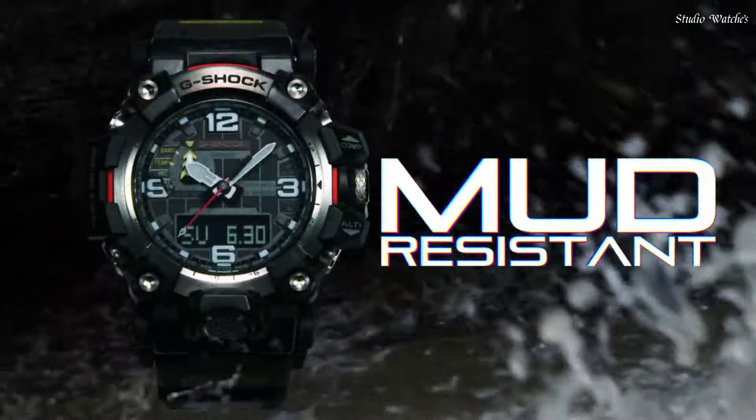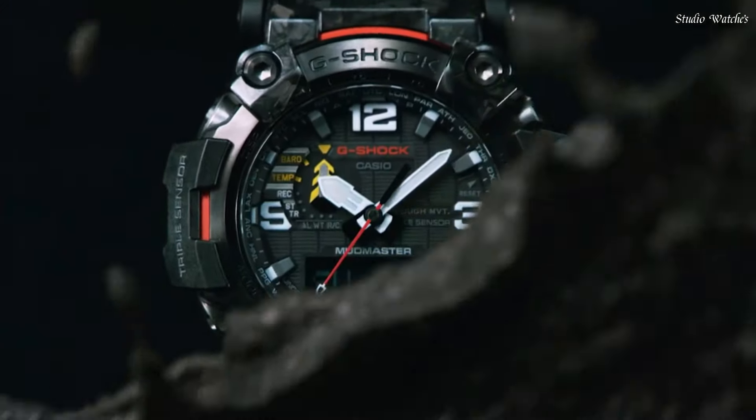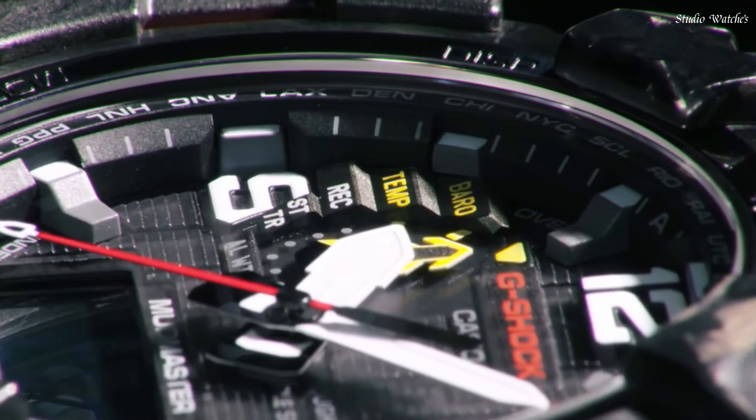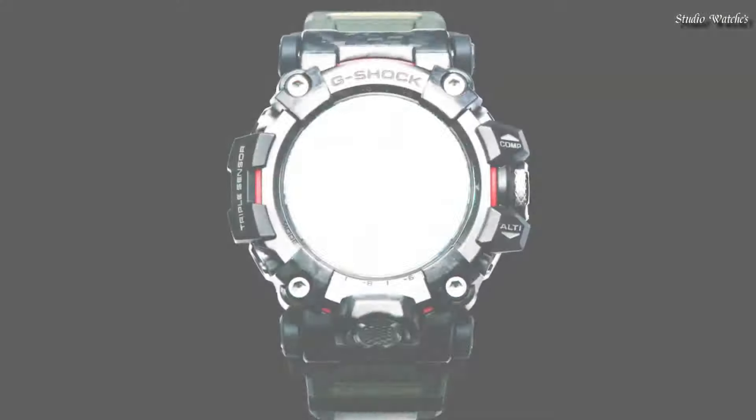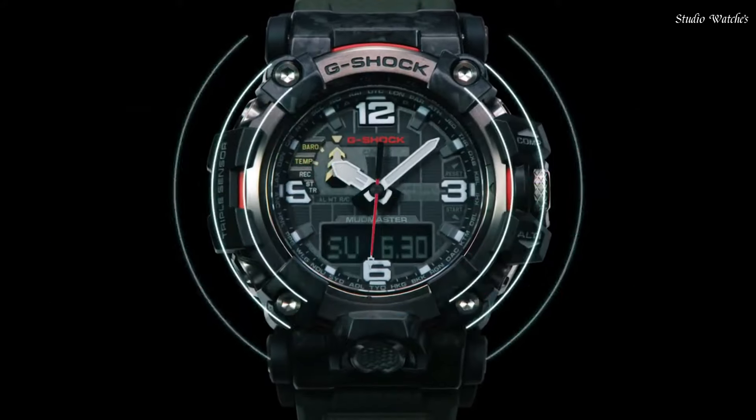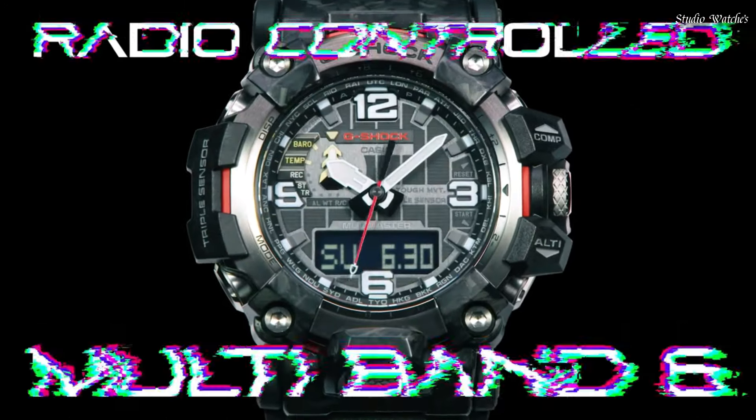Radio Controlled, Barometer, Screw-Down Crown, Glowing Hands, Glowing Markers, World Time, Countdown Timer, Backlights, Perpetual Calendar, Power Reserve Indicator, Chronograph, Alarm, Altimeter, Thermometer, Date, Day, Month.